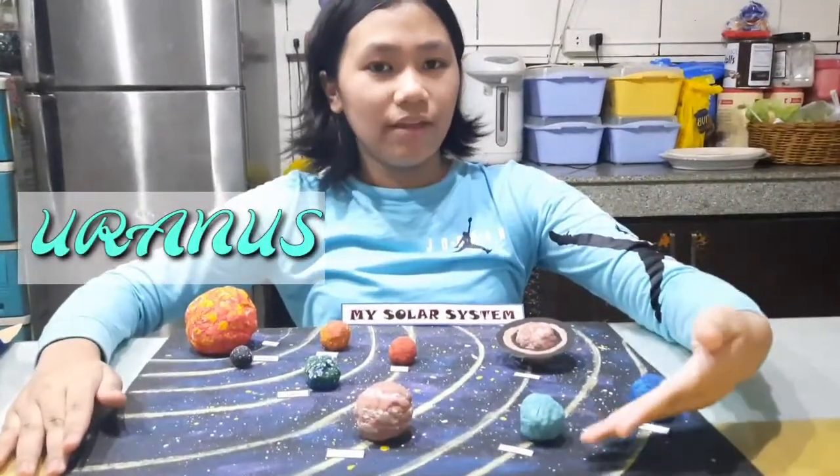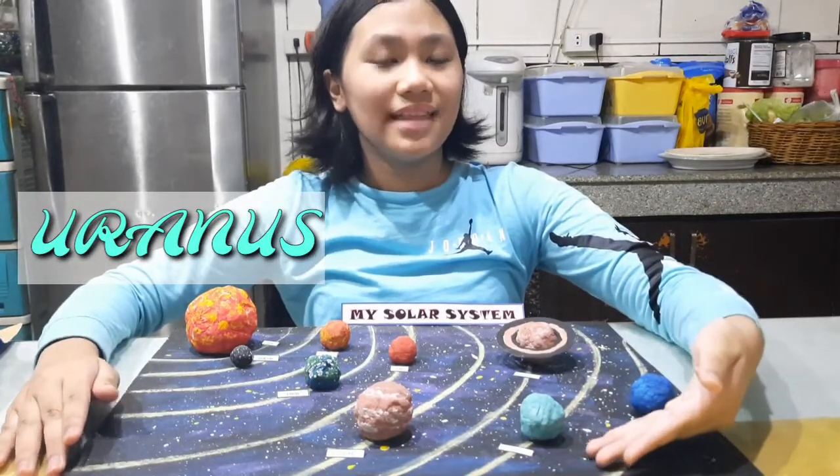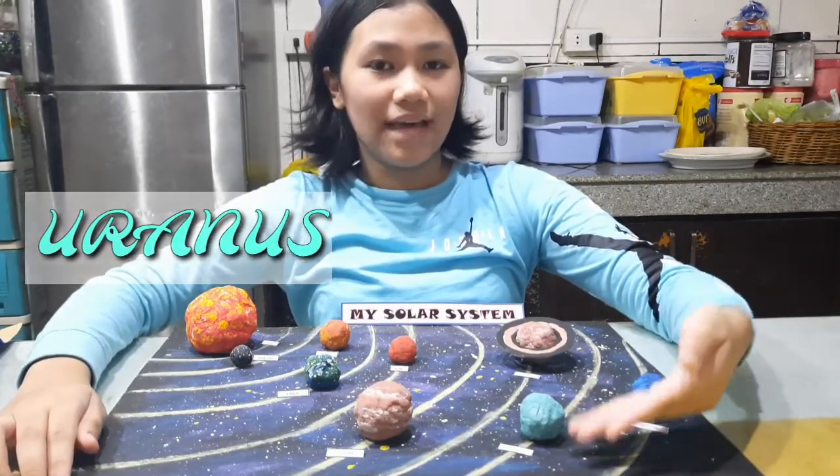Now we have Uranus. Uranus is the coldest planet in our solar system and is an ice giant. Uranus is known as the sideways planet because it rotates on its sides.